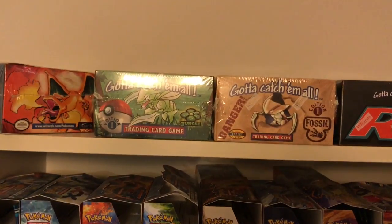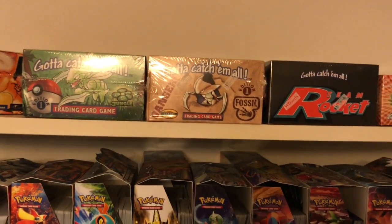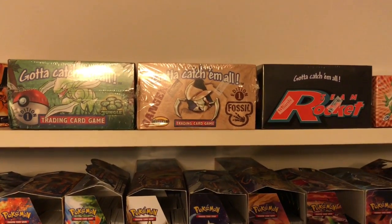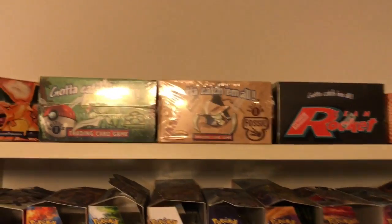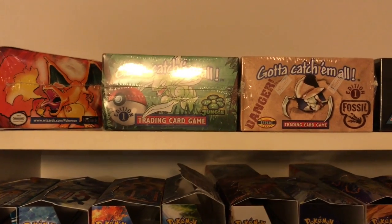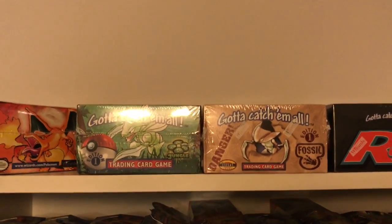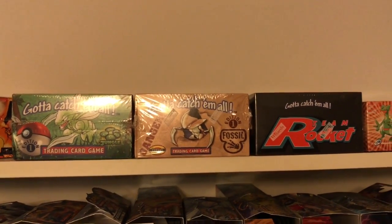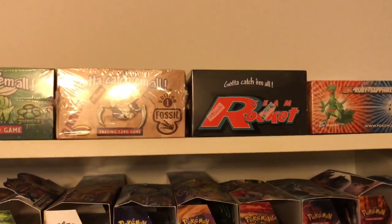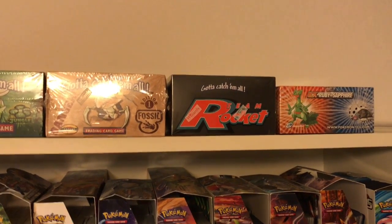Next up we have First Edition Jungle, the second set, and First Edition Fossil, the third set. I actually bought the Fossil box as a kid, just like that Base Set box, and left them sealed all these years. The Jungle I went back and got maybe three years ago online for about $250 — nowadays it goes for about $1,200, so it's definitely increased a lot. I also went back and got the Team Rocket box for around $300, which nowadays is about an $800 box.